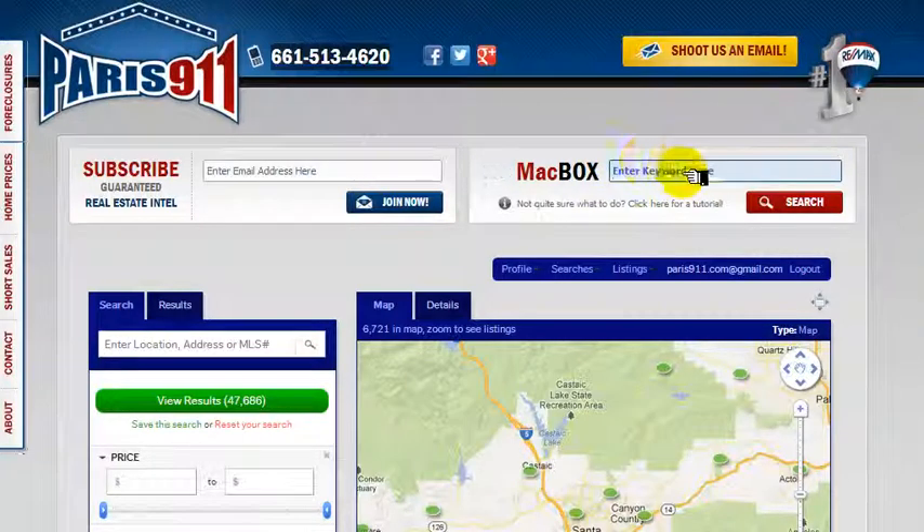We're going to show you Saugus, California. It's going to be the video for Saugus, California price history. All you have to do is go to our main website and punch in the words 'Saugus prices.'